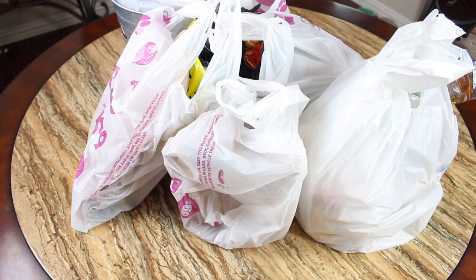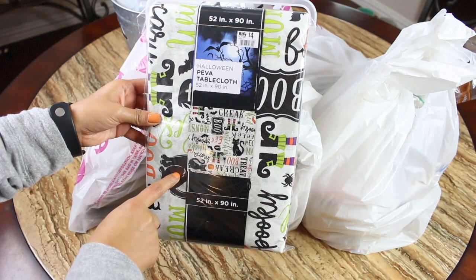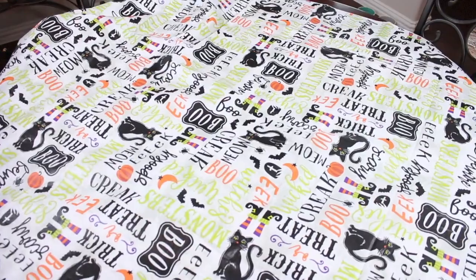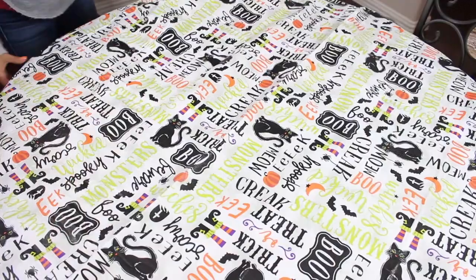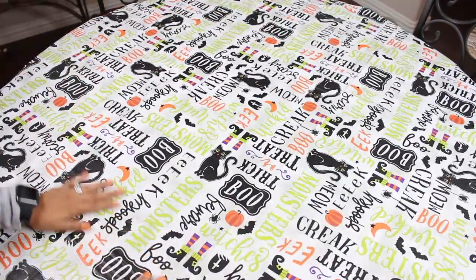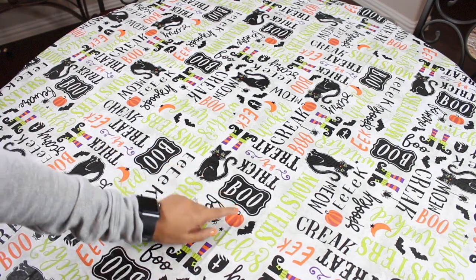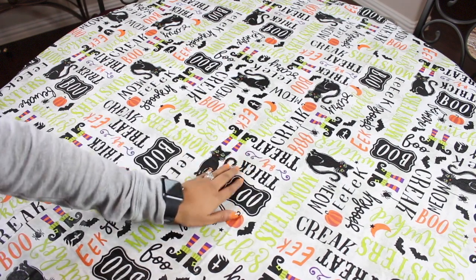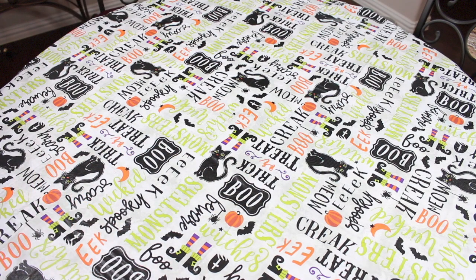I'm going to start with what I bought from Big Lots, and it's only one little item — this little vinyl tablecloth. It was four bucks, but their Halloween stuff was on sale, so I only paid three bucks for it. It's a round tablecloth, so I bought it to go on this table here. It's super cute — you get a little black cat, some pumpkins, bats, the little witch's feet, and it says 'trick-or-treat' in a really pretty font. I think this is adorable.